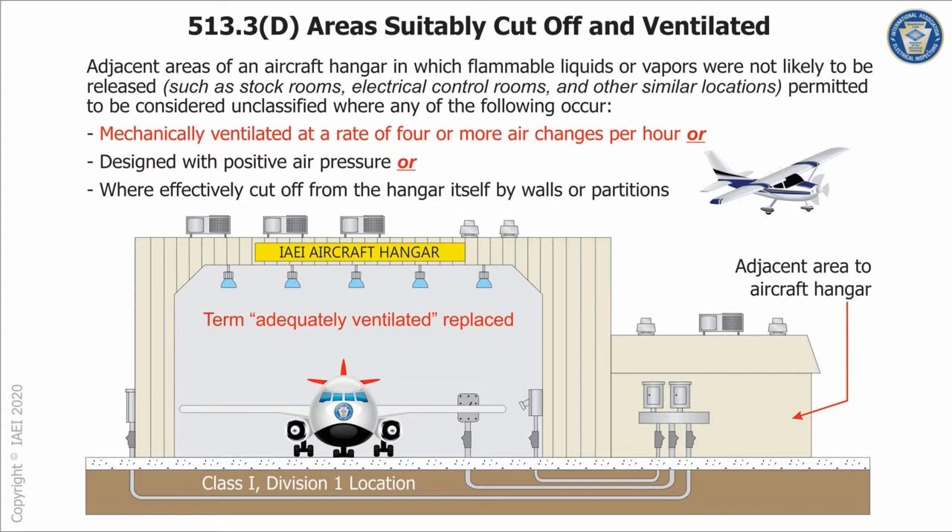Jet-A, which is used in turbine aircraft, is a combustible liquid. But the Cessna 172 you see flying above the hangar is powered by avgas, which is gasoline — a flammable liquid. You never know what kind of aircraft is actually going to be in the hangar.